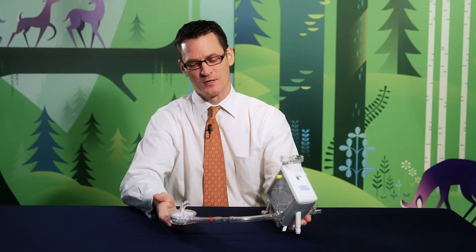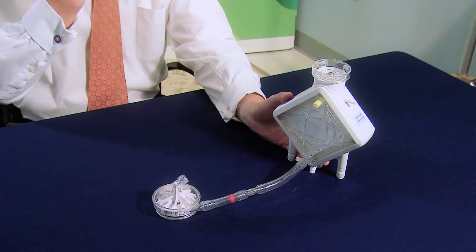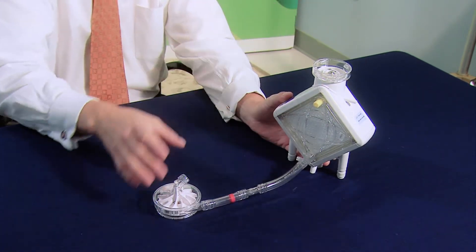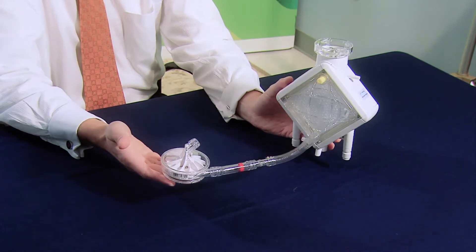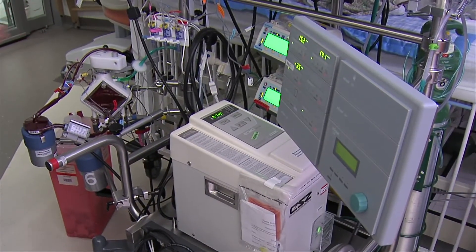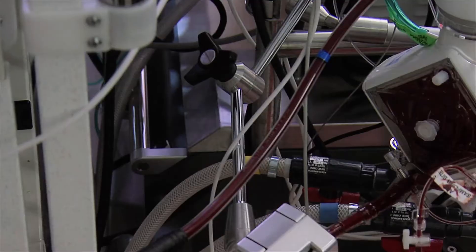This is an example of an ECMO circuit. The way this works is the blood is taken from a large vein, usually in the neck. It goes to the pump and then the oxygenator, and then it is delivered back to the patient. By using this, we can support the heart or the heart and the lungs. ECMO is almost always used short-term, and patients must remain in the hospital. Patients who require this are very, very sick, and they must stay in the ICU until the lungs recover.